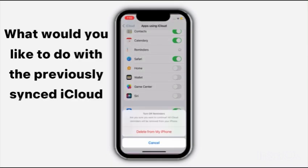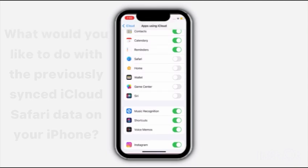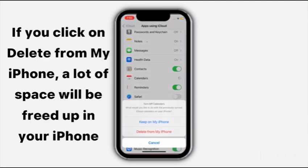You will be asked what you would like to do with the previously synced iCloud data on your iPhone — choose Keep on my iPhone or Delete from my iPhone. If you click on Delete from my iPhone, a lot of space will be freed up.